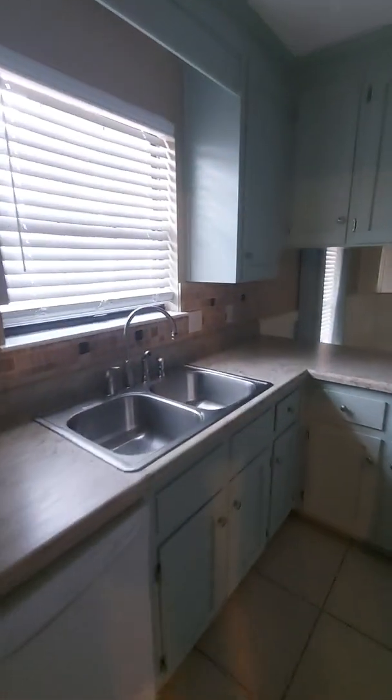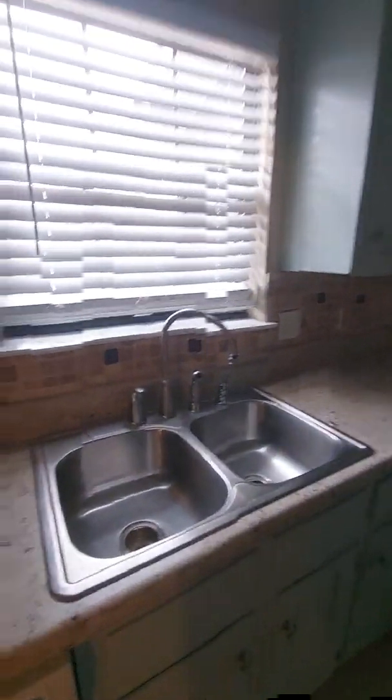A little bit of cracks and stuff in the paint in the garage, which is very common due to temperature variations. So far so good — good looking house. There we go, now we got some light in here.